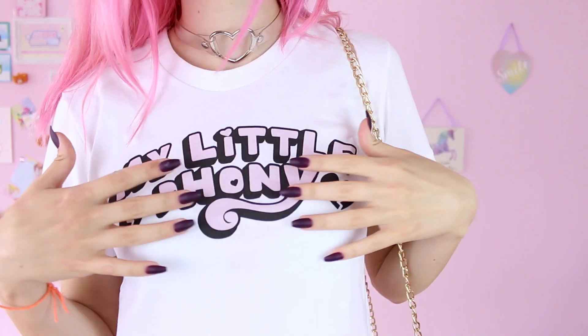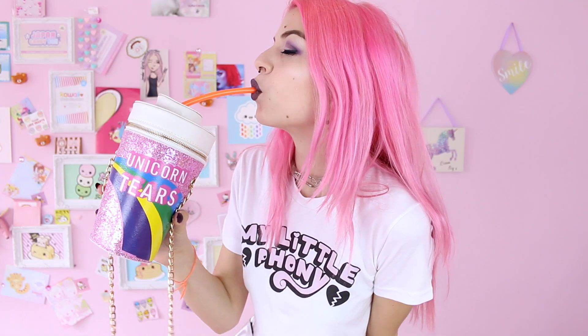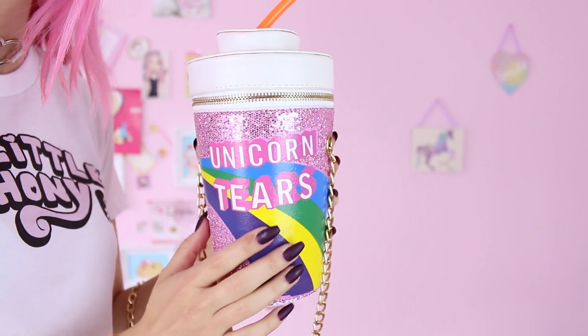Next outfit is a bit more pastel and cute, especially for my kawaii viewers, but if you look closely this top also by Gothic Lamb says 'my little phony' instead of pony. I combined it with my unicorn tears bag by Skinny Dip to keep the unicorn slash pony theme going.